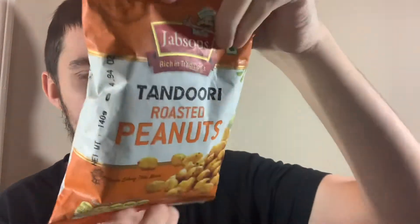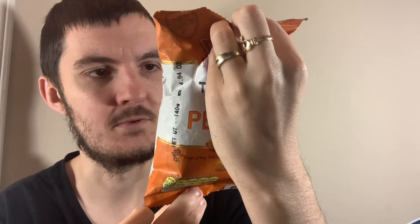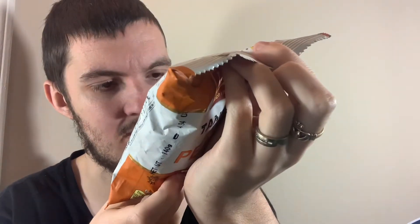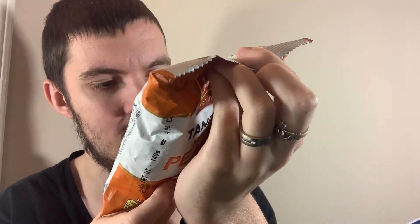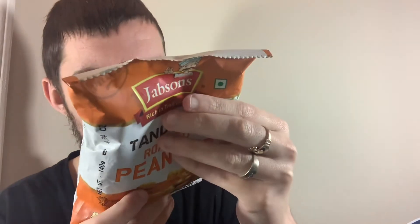The brand is Jabsons, rich in tradition, and it says 'parts of India' on a little sticker. Trying to see if there's an exact place — Gujarat, manufactured by Jabsons Food. Yeah, Gujarat. Let's get this open. Obviously I've never tried anything by this brand before. Oh wow, really strong smell — that smells really good!